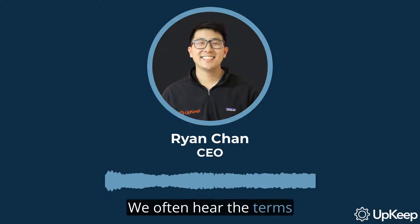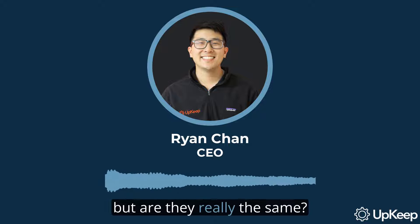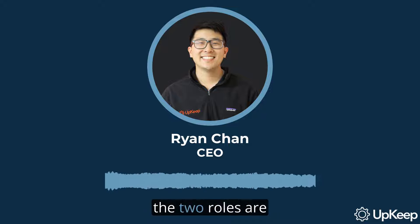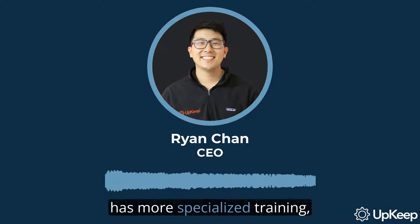We often hear the terms maintenance technician and mechanic used interchangeably, but are they really the same? The short answer is no. While they may clock in at the same time and deal with similar situations, the two roles are quite different. A maintenance technician usually has more specialized training, focusing on specific situations.